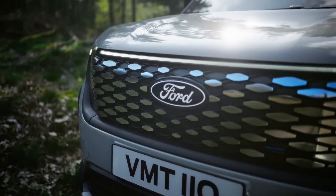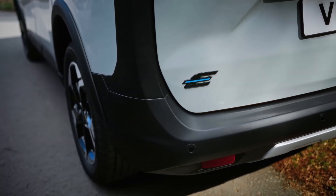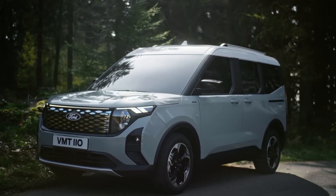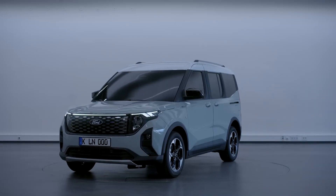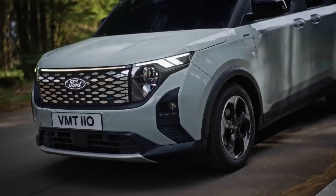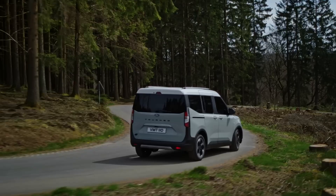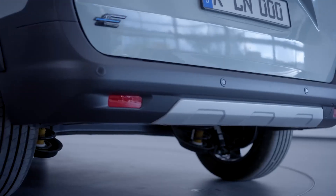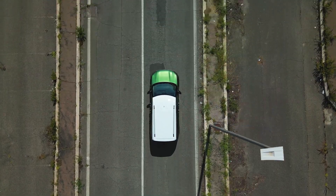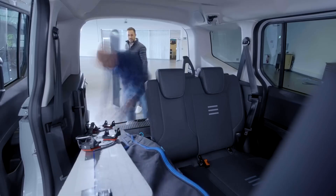The new Ford e-Tourneo Courier design is like a van that went to a styling salon — boxy, yes, but flaunting some funky features that make it pop. The full-width light bar stretches across the bonnet, and the blank grille gives it a rugged facelift. No fake vents here, just honest black plastic cladding, keeping it real while looking tough. The rear shows off a flat tailgate and a squared-off backside.